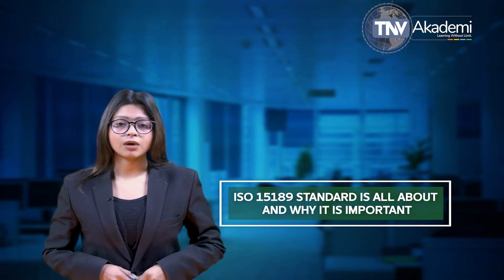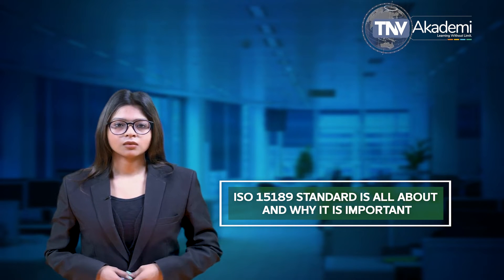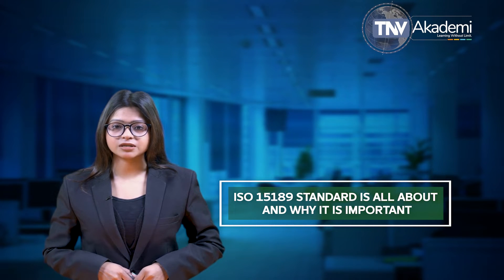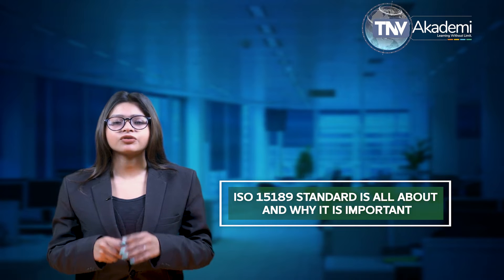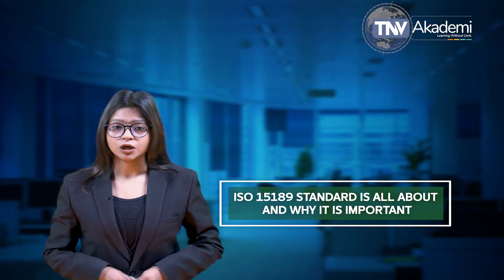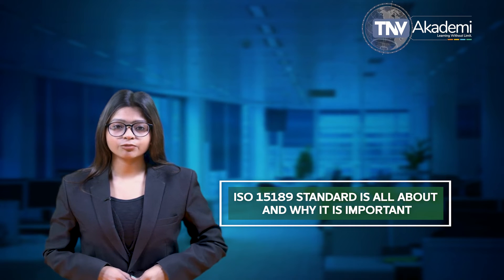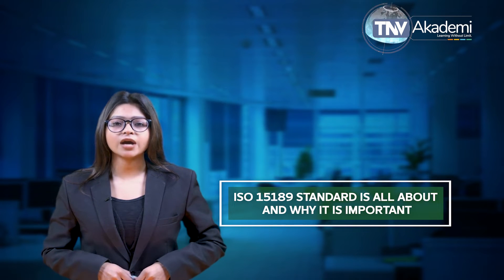Let's begin our discussion and talk about what ISO 15189 standard is all about and why it is important. ISO 15189 2012 is an international standard for medical laboratories. Laboratory accreditation helps labs develop quality management systems, assesses their competence, and ensures they are functioning in line with industry and legal standards. As part of your ISO 15189 accreditation process, you will create a document that explains how your laboratory can work to conform to each requirement to a high standard of quality. This handy document will provide each member of your team with instructions for performing tasks to an ISO accredited standard.